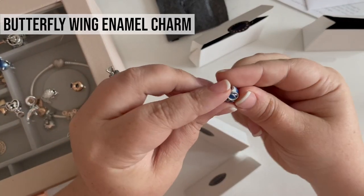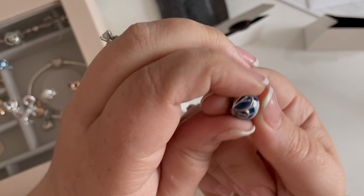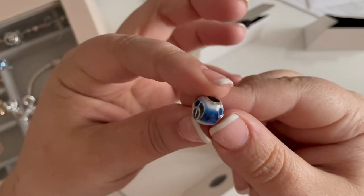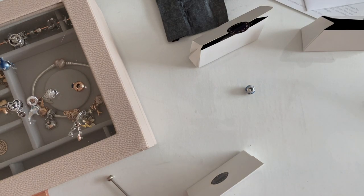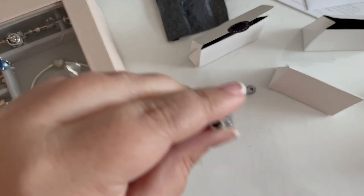I ordered two Butterfly Wing Enamel Charms. I've seen a lot of pictures of people styling them with the big butterfly in the middle. I just really liked them, and with them being on sale they were inexpensive, so I grabbed them. I probably didn't need them and probably should not have bought them because I've bought way too many charms lately — but I did.